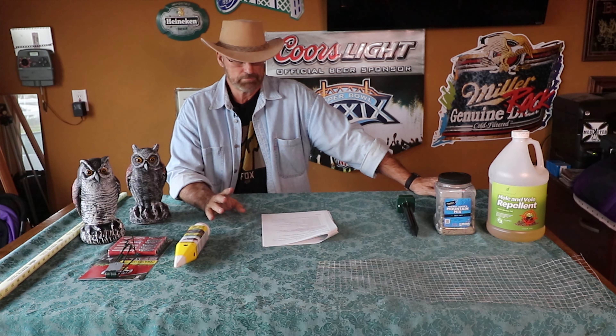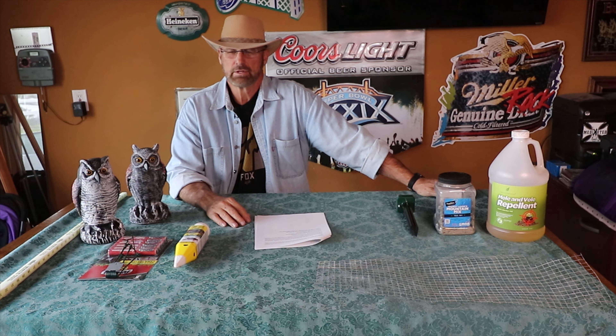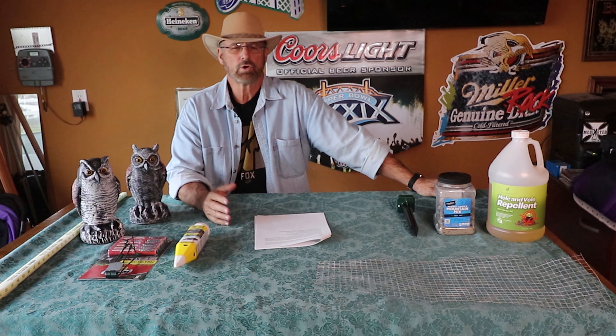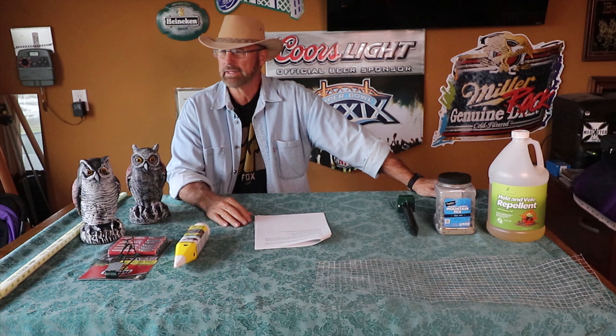You hear about gophers and moles and voles and trolls, but in California, we have gophers. We don't have voles and moles and all those other things you hear about. I'll put a link below to explain what the differences are, but we have gophers.